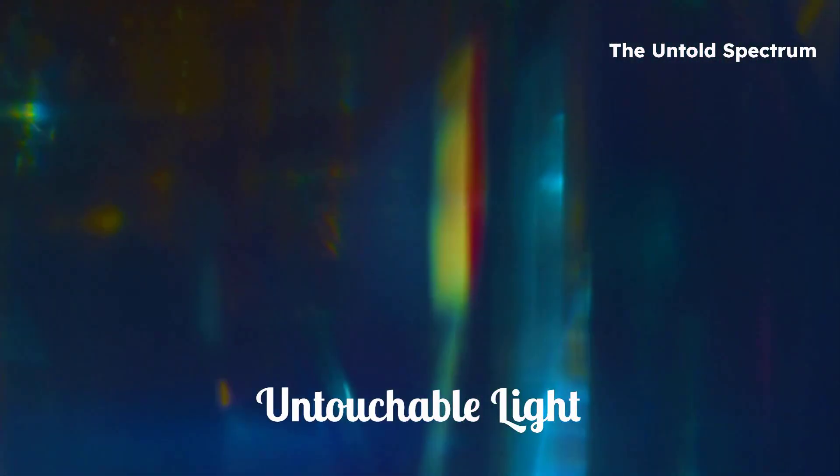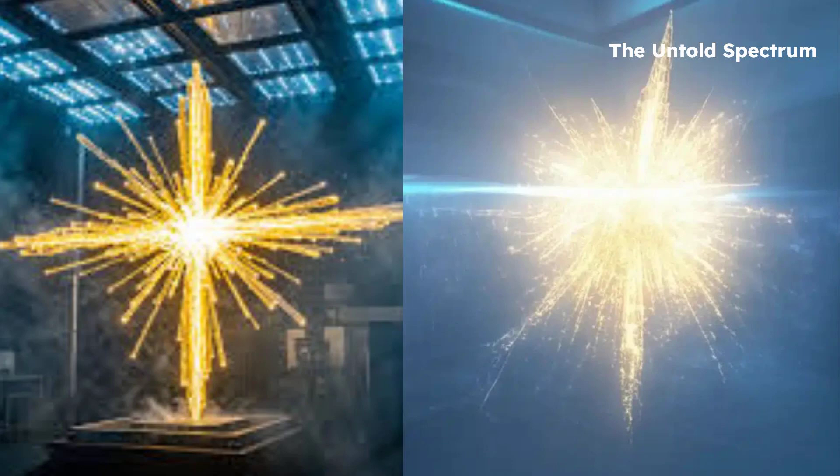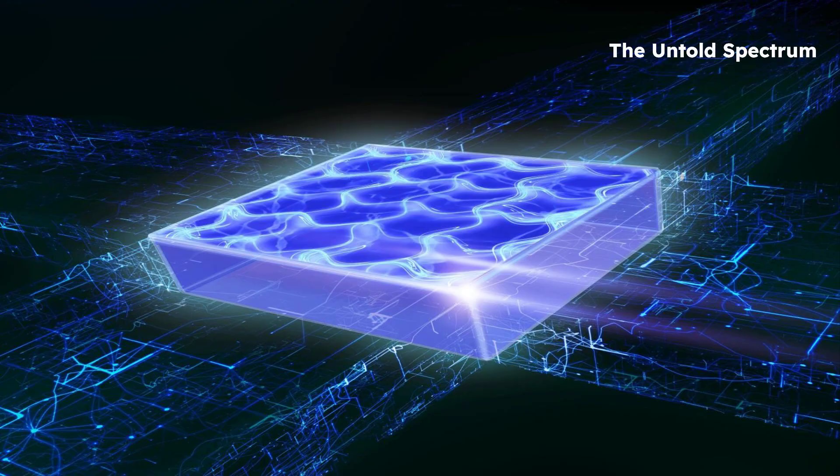What amazes me most is this: we took light, something that feels so untouchable, and gave it the behavior of something real, rigid, tangible. It's a reminder that reality is so much stranger and more beautiful than we think. And maybe, just maybe, the universe still has secrets waiting to be lit up by science.